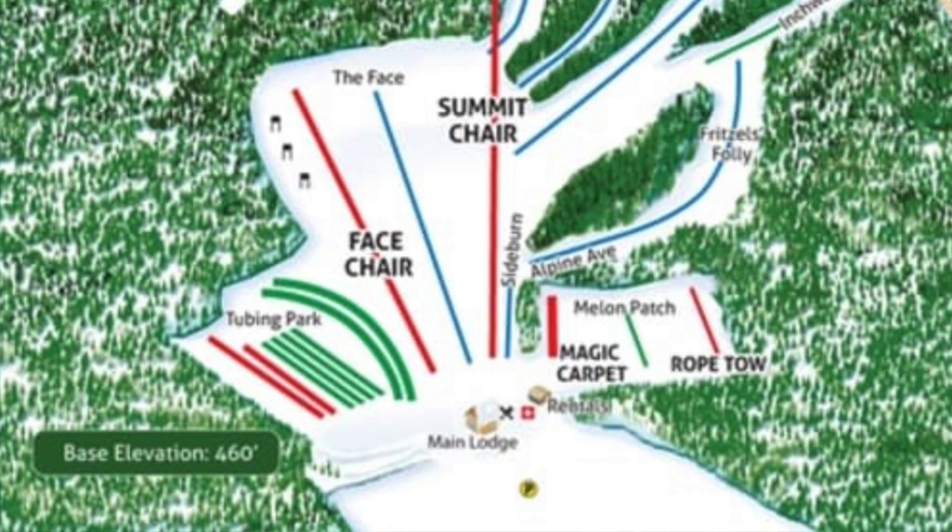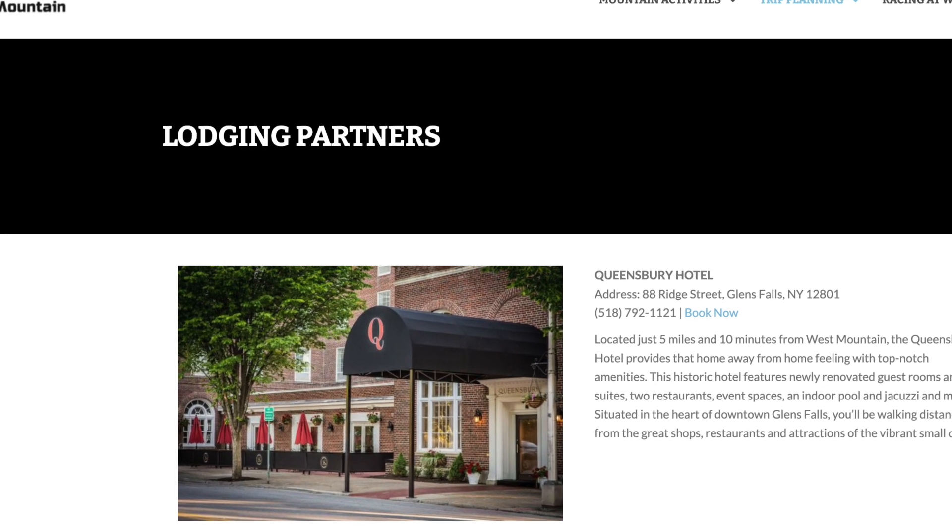Now lodging. This is one of those special ski resorts where they have zero ski-in ski-out lodging. They don't have any lodging, but they do have on their website the ability to find lodging nearby and they help you with that process. So we give them a one — I know it's a terrible score, but it's because they don't have ski-in ski-out lodging. They do have an option for you and they're helping you out, so they get a one.